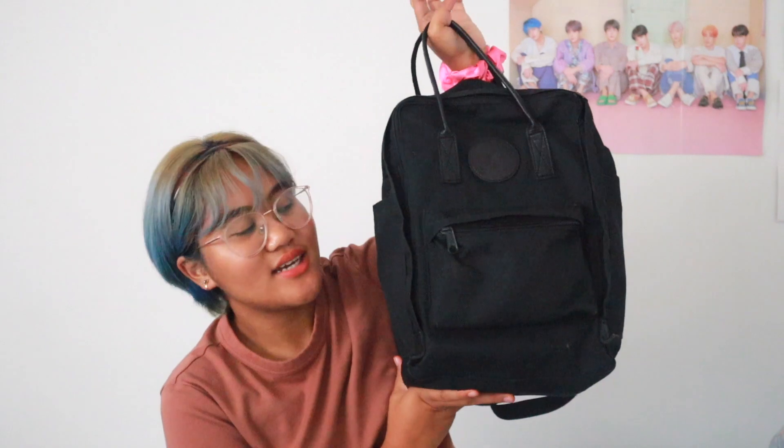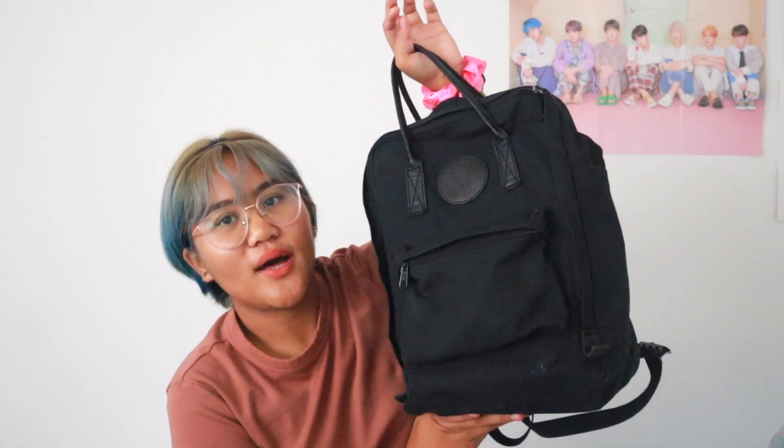It was actually my first day of school. So let us start. For starters, I have this Kanken backpack. It's in all black. I think this is a Kanken number two. I got it in March for my birthday and I think it was $120.